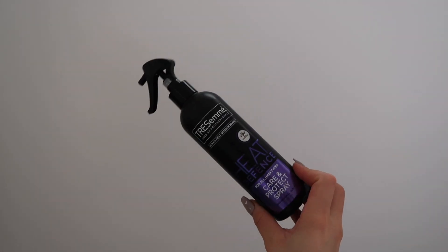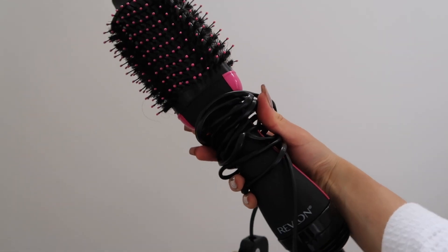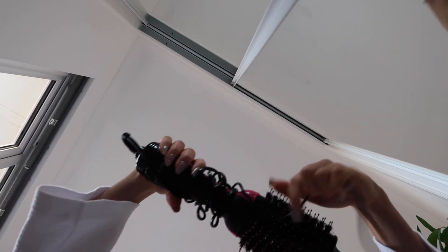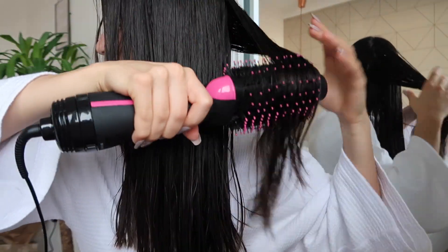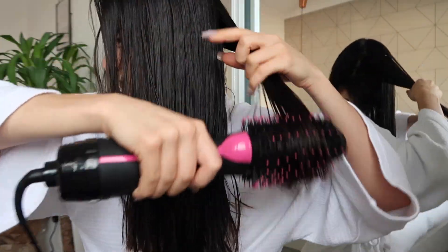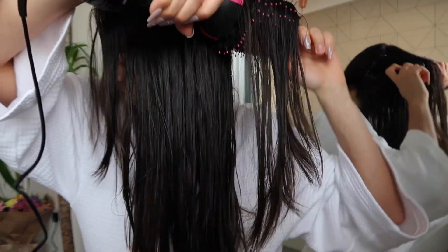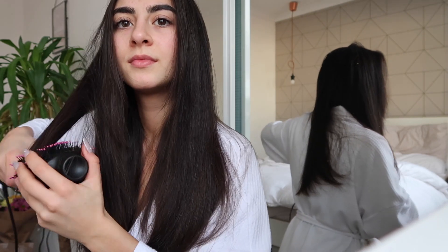Next up is hair. I'm using the TRESemmé heat protectant spray and the Revlon blow dry brush, which honestly I can see why everyone raves about it. It is amazing — it leaves such a nice blow dry effect and my hair is so heavy, so it's surprising it managed to achieve any sort of lift. I like to create little flicky ends as well and you can see it's so volumized and fluffy.